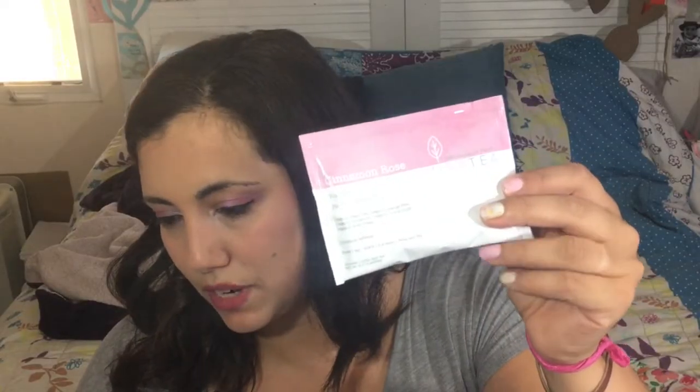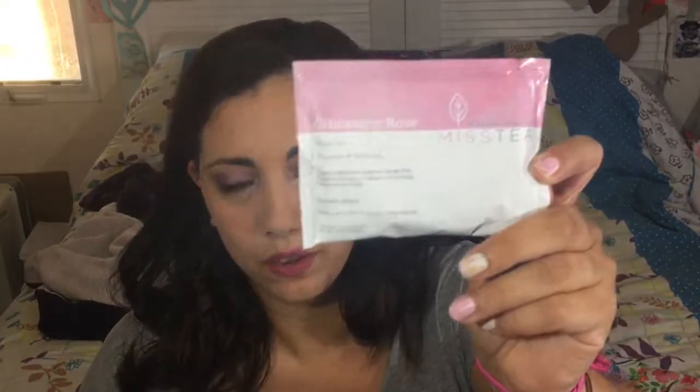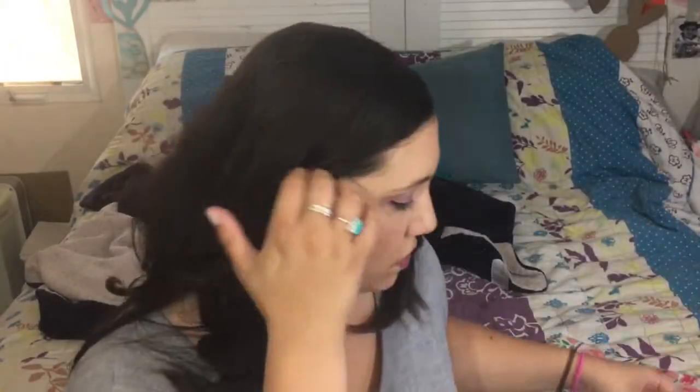I love when they have a resealable baggie. Then we have cinnamon rose from Miss Tea, and this one doesn't have a resealable bag, which can be hard because when you open it you have to close it up with something. This is high caffeine and it has black tea, orange peel, cinnamon, cocoa nibs, and rose petals. It sounds amazing — I can't wait to try that combination. I love cinnamon tea.